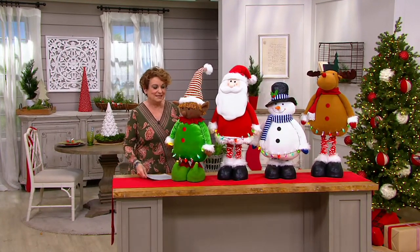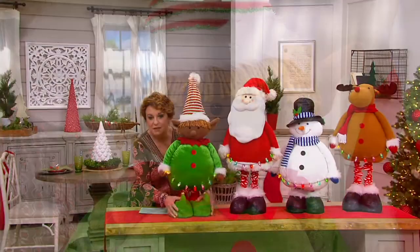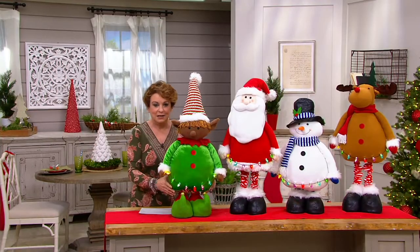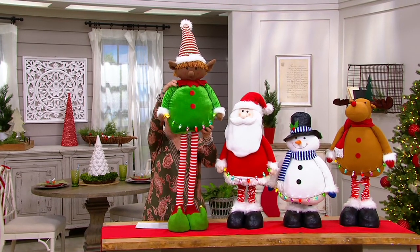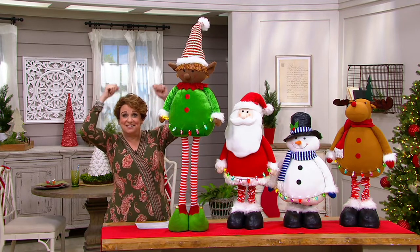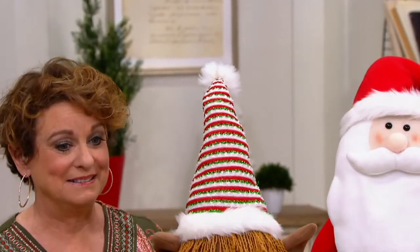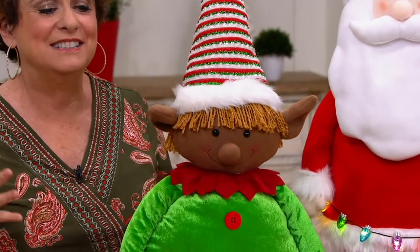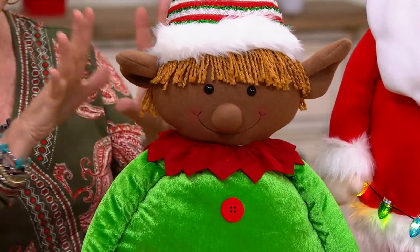Here is our Black Elf, who is the most limited. We only have 280 to go around. He's weighted in the bottom — his feet are heavy. He can be a cute little elf, or he can be like Buddy the Elf, that one who barely fit under the shower. Or he can come all the way back down. I've never seen anything like this before and it is so friendly. There's our Black Elf.